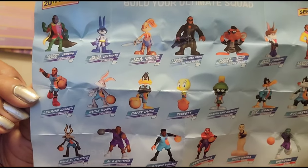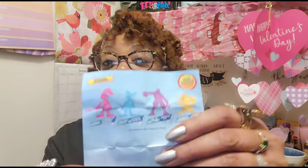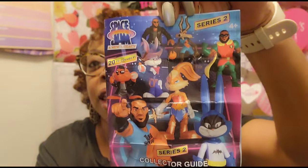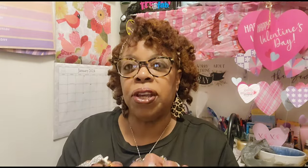This is called 'Build Your Ultimate Squad,' Series 2, and it has 20 to collect. You've got LeBron James as Robin, Bugs Bunny, and all kinds of characters. The special rare figures on the back include Lola Bunny, Daffy Duck, Algae Rhythm, and Speedy Gonzalez. This is what they look like when you take them out of the little basketball. They're nice and small — you can sit them up on your little display platform.